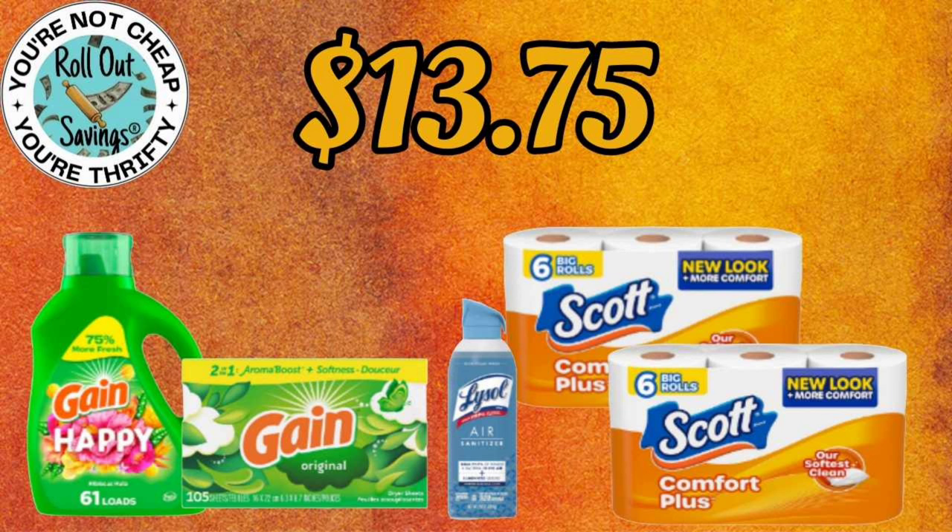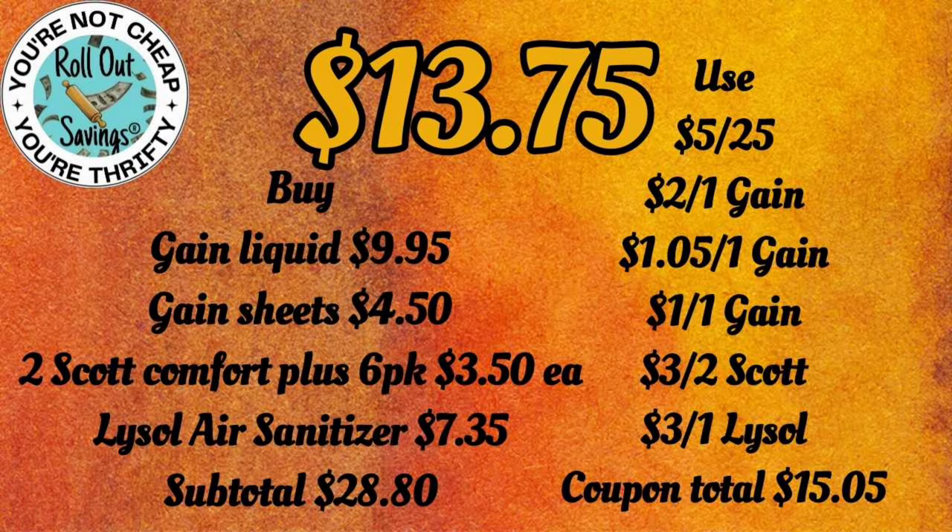For $13.75, we have your Gain Happy, your Gain Sheets, the Lysol Spray, and two of the Scott Comfort Plus toilet paper — again, that's the $3.50 size.